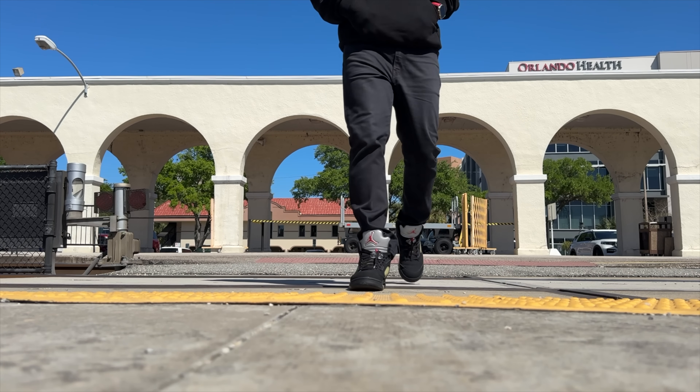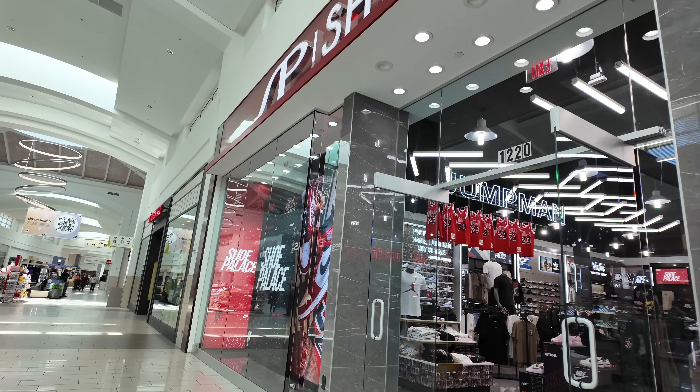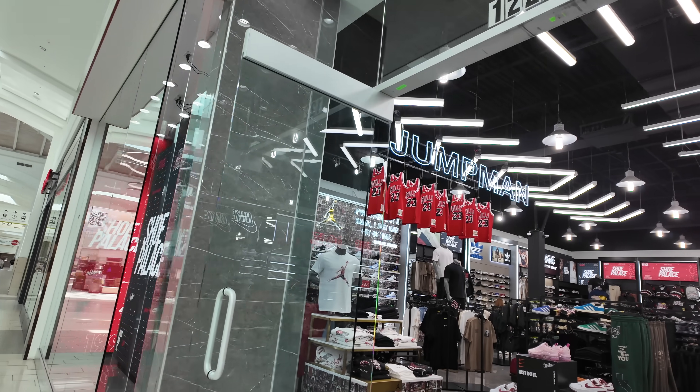I forgot to do my on-feet in Foot Locker, so now I'm doing it here. Those were the Air Jordan 5 Black Metallics. I copped them back in 2016 — they're fire. A lot of people passed up on them. That shoe sat.